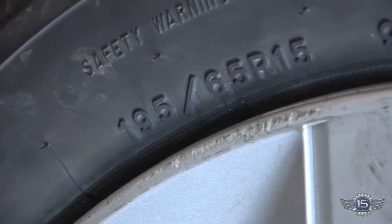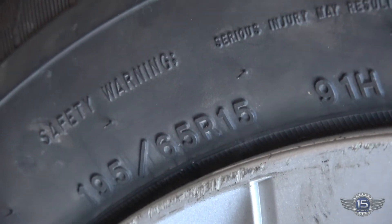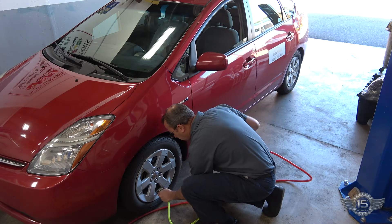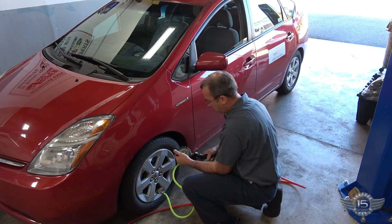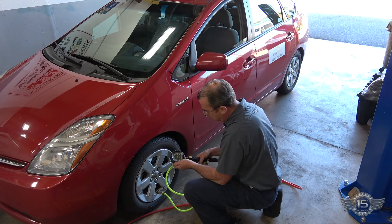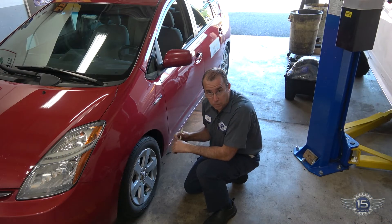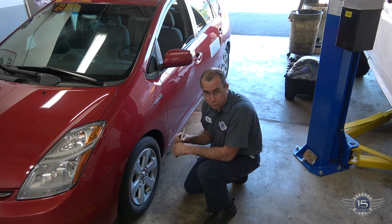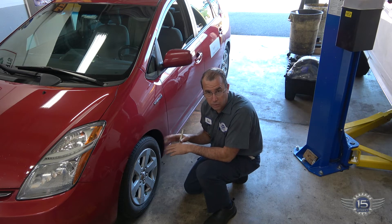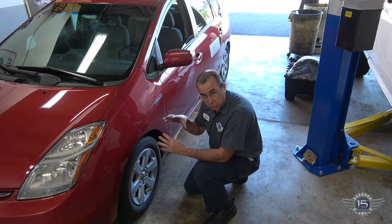So it looks like the customer may have gotten two of the wrong size tires. Let's do a test and see what happens. The rated tire pressure is 35 and we're a little bit low, so I'll add a little bit of air. Both tires were a little bit low — the fronts were rated at 35, the backs at 33. The fronts were a little bit low, but not really enough to cause a change in the circumference of the tire.